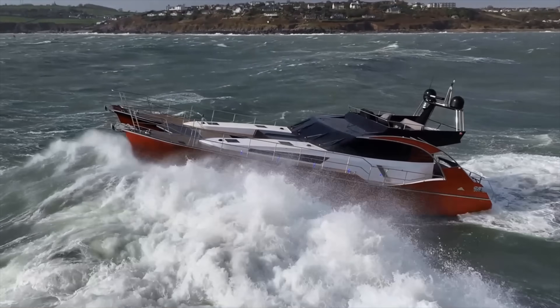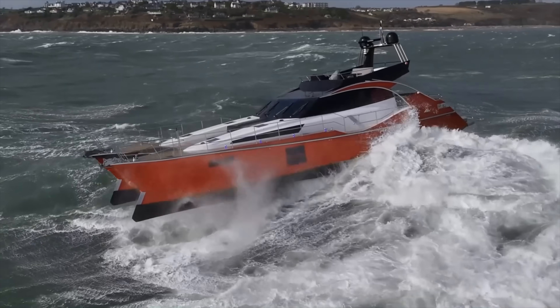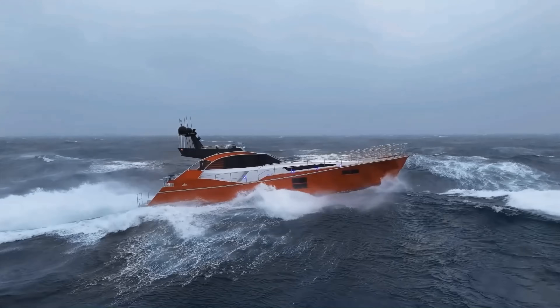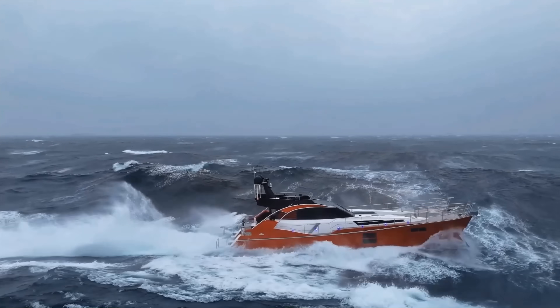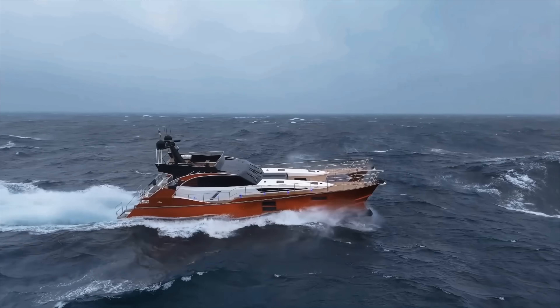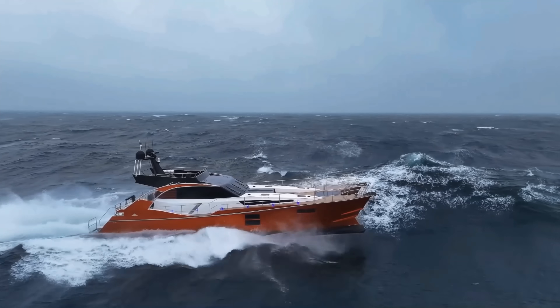In the first part of this series, I visited Safe Haven Marine's factory in Youghal to see how their pilot boats are built. In this video, we're stepping up in size and speed to look at something very different: the T2000 Voyager.